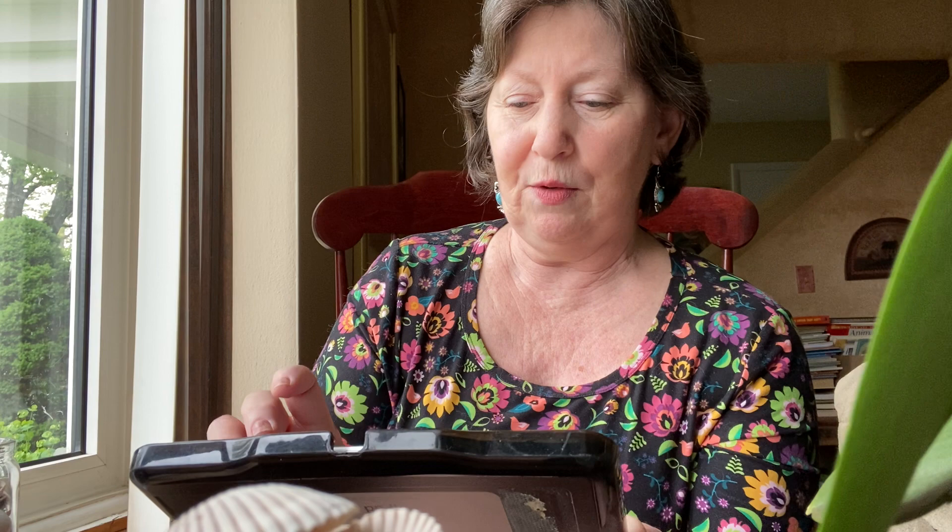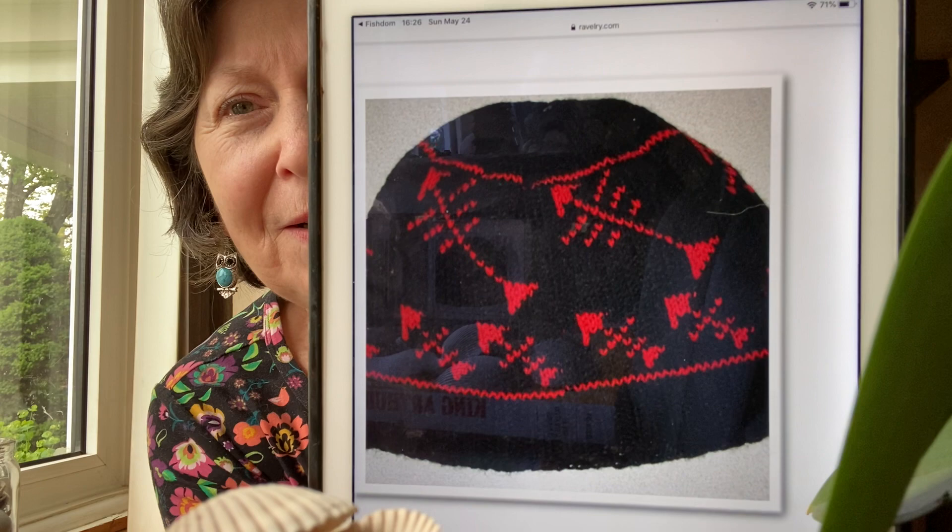I'm attracted to it because you could put it over a sleeveless dress. It's called Fish Tail Chalet, DK yarn, 300 to 400 yards, and there's only one project — hers. I think I would like that for spring and summer. This is called Fish Bones by Mara D — it's knitted. Not so much anymore, but when I was a child and my mom would make fish for dinner, you always had to pick these sharp little bones out.